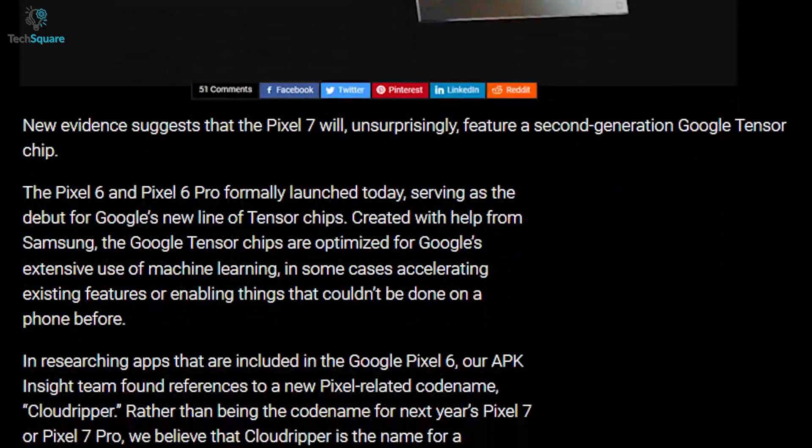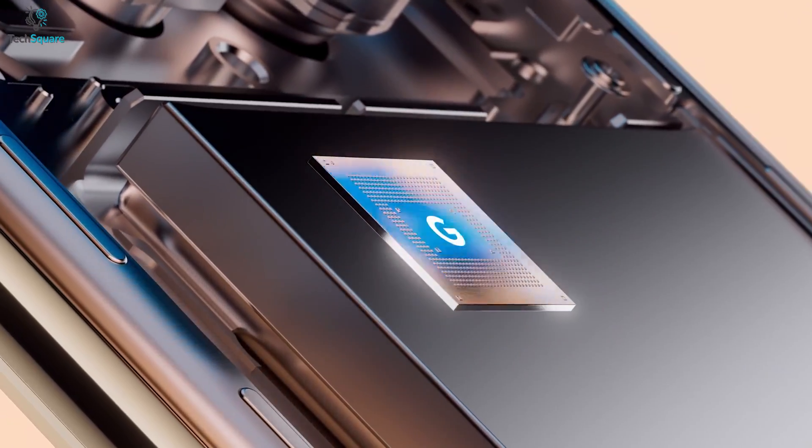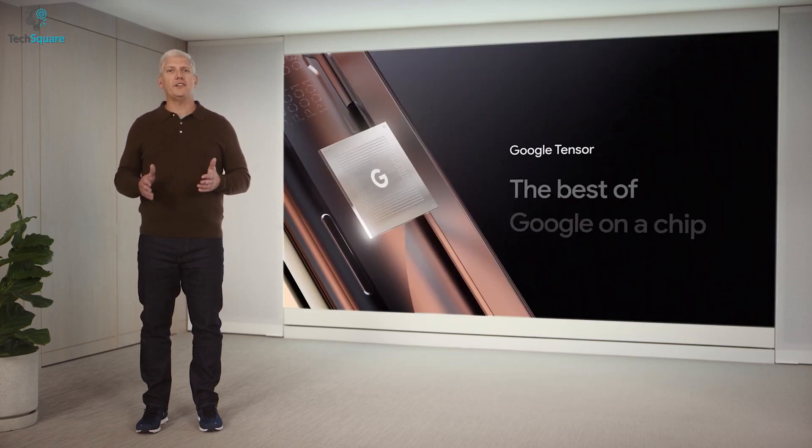According to 9to5Google, the next-gen Tensor chip is currently in development and might come inside the Google Pixel 7 and 7 Pro. We're hoping Google might come up with an improved chipset to deliver performance on par with the Snapdragon 8 Gen 1 or even better. It's just a matter of time until it gets announced.